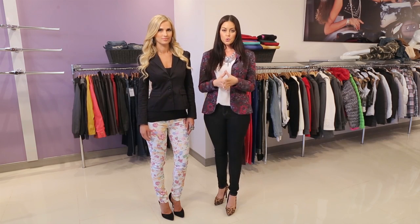Hi guys, I'm Jamie from the fashion blog Glam Latte and we're here in downtown Los Angeles at the YMI Jeans showroom to talk to you about outfit ideas with floral print. Whether it be pastels or jewel tones, floral print is a sure fire sign that the warm weather is near.